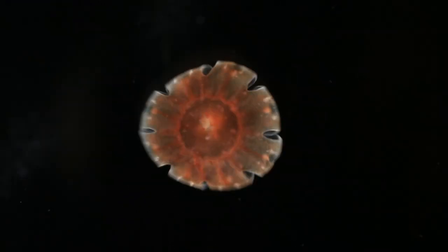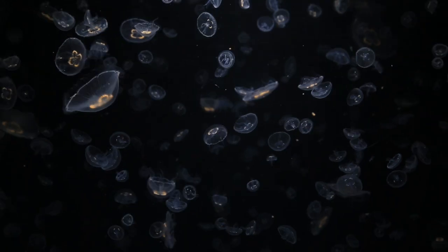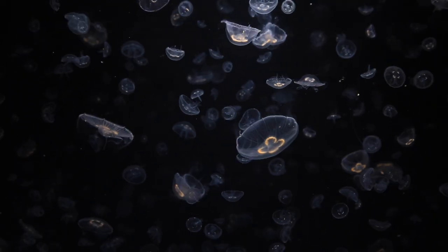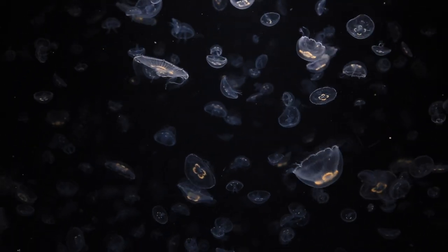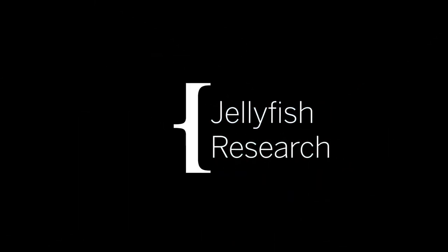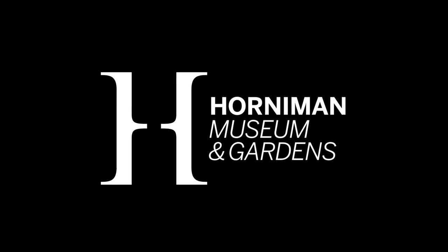These are called ephyrae, which are able to swim off and live in the water column. These then slowly grow into the adult medusa, which is the stage of the jellyfish that we recognize — the adult medusa swimming along in the water column. This is the stage where we have the...